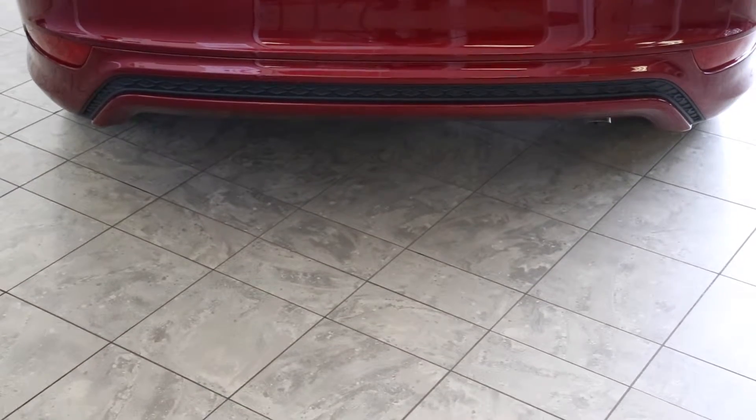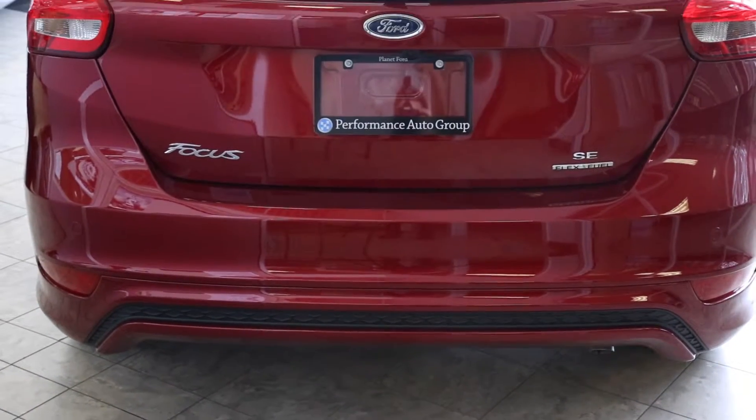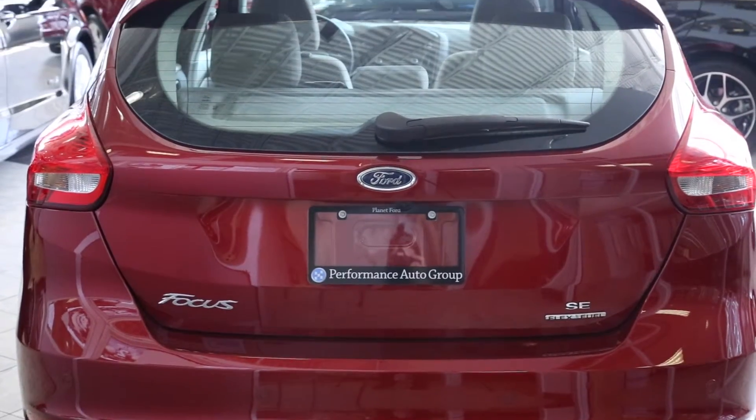Here we are at the back of the 2015 Ford Focus. It emphasizes a wider stance and a slimmer taillight, and also a sleek spoiler to make the vehicle more aerodynamic.